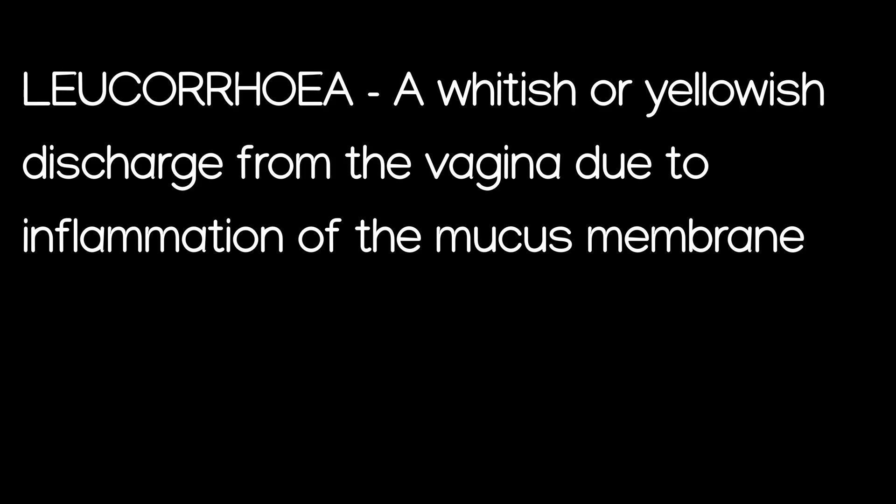In this video, I am looking at a condition that is called leucorrhea, which is really a discharge — a whitish or a yellowish discharge from the vagina.